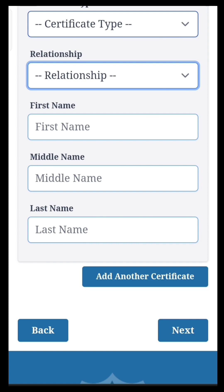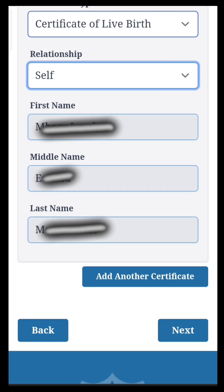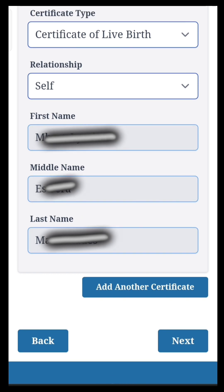Select the Certification Type. Select Relationship — if you are the one requesting, please select Self. Your name, middle name, and last name will automatically fill in because you provided them earlier. After that, click Next.